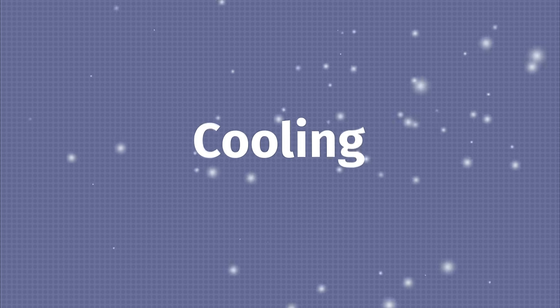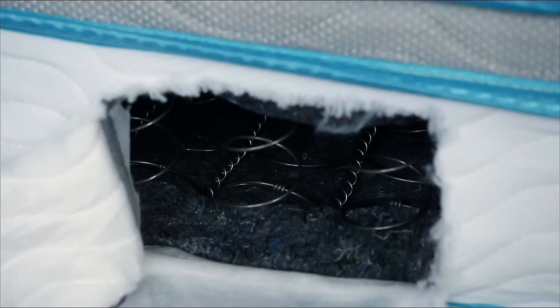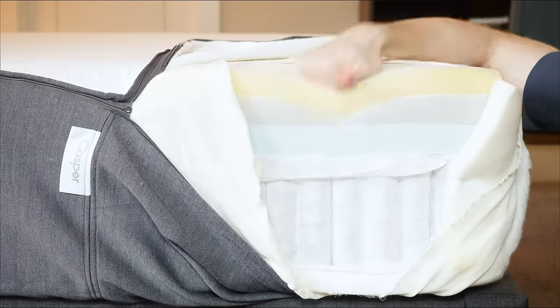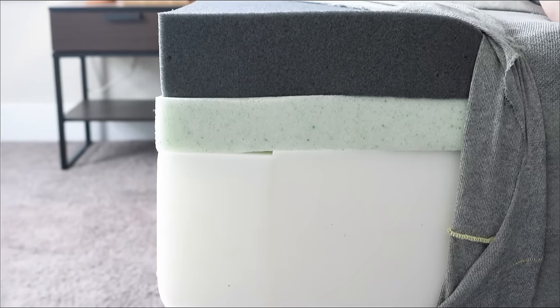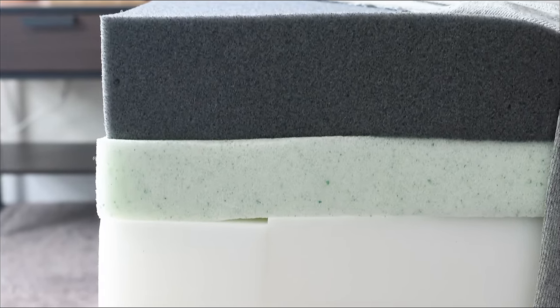Now let's talk about cooling. Some mattresses sleep cooler than others. Innerspring mattresses have lots of room for airflow and nice cooling capabilities. Hybrid and latex mattresses are also breathable — latex more so than memory foam. Memory foam is known for trapping heat, but that doesn't mean it'll always make you sleep hot. Make sure the memory foam in your mattress is infused with something like gel, copper, or graphite to help dissipate heat rather than trap it.